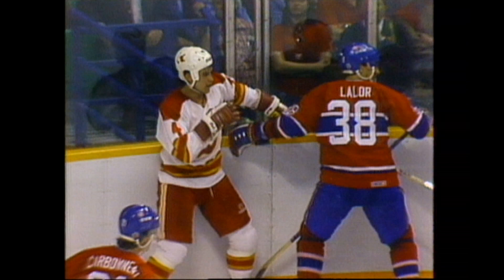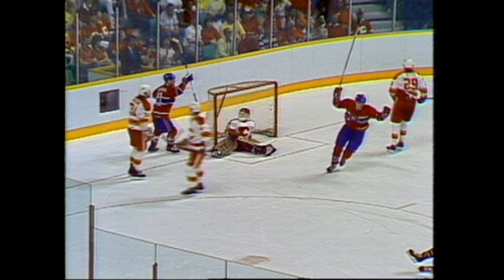He couldn't get a shot away as he was tied up by Baxter. Neely now to the corner, back to Rick Green. Green dodges the check, takes a shot — scores!